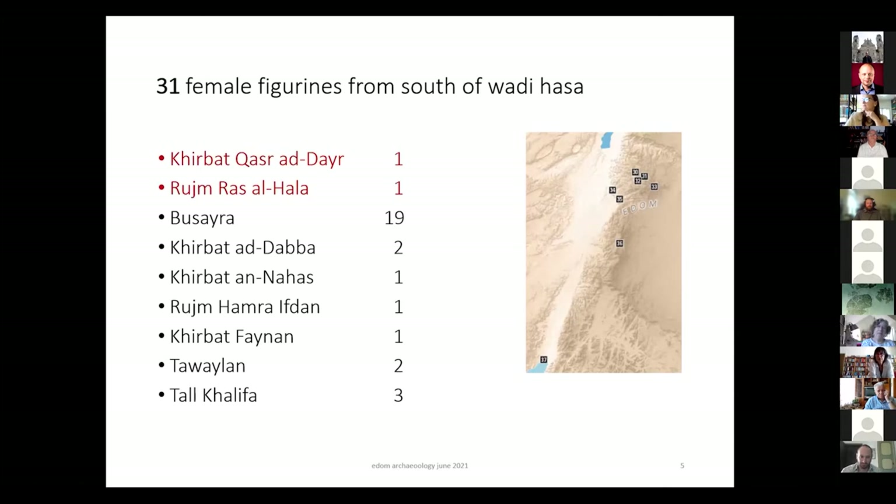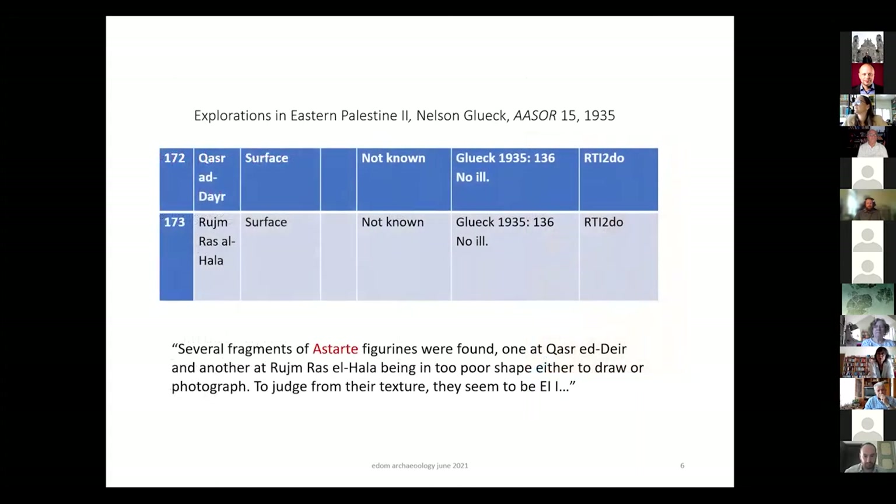Khirbet Khazer et Deir and Rujm Haas al-Hala — I start with them. These are two sites mentioned by Nelson Gluck in his 1935 publication, where he found figurines on the surface. He notes that several fragments of Astarte figurines were found, one at Khazer et Deir and another at Rujm Haas al-Hala, in too poor shape to draw or photograph. To judge from their texture, they seem to be Iron Age I. We have no pictures; they are lost. But importantly, Gluck already began the interpretation that these are representations of the goddess Astarte.